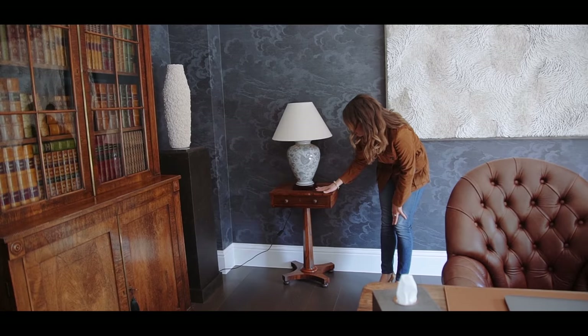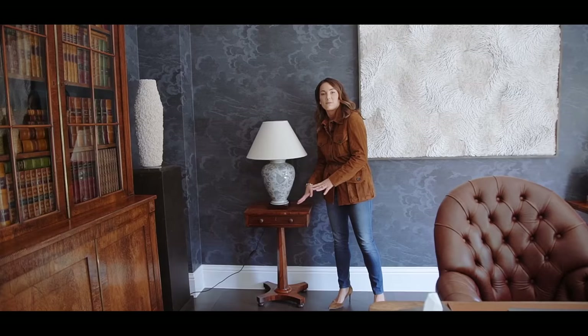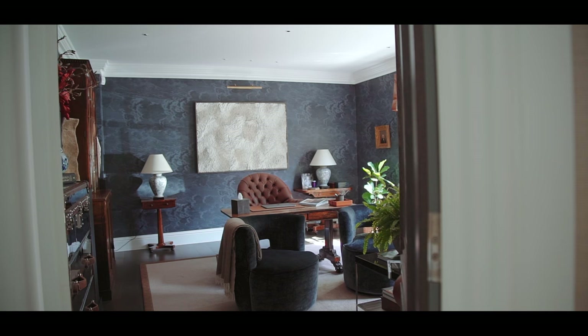By just being a little bit smaller, I dressed it with a matching table lamp but didn't add accessories so it didn't feel cramped. And I love the fact that it's not a matching pair but it does feel balanced.